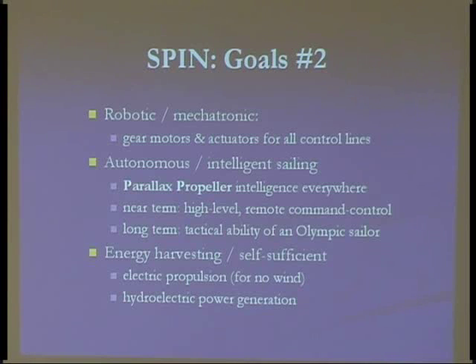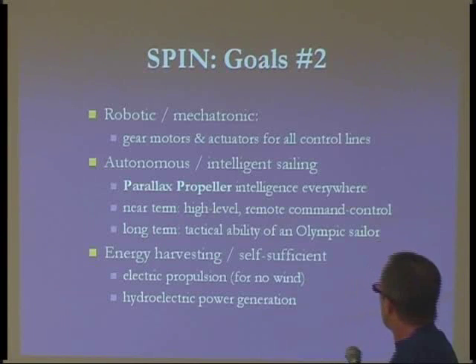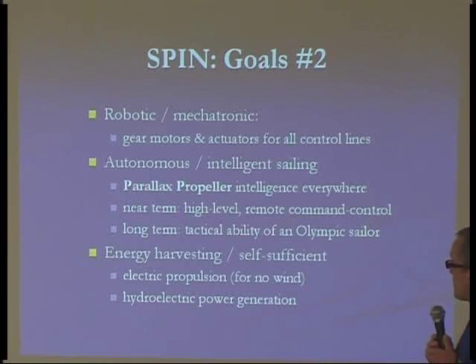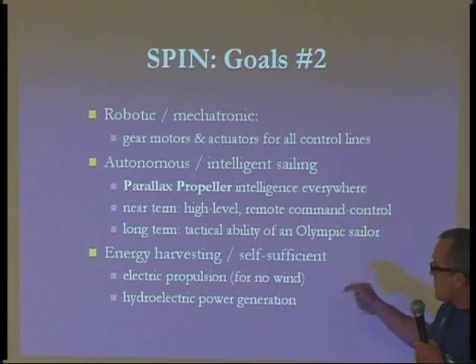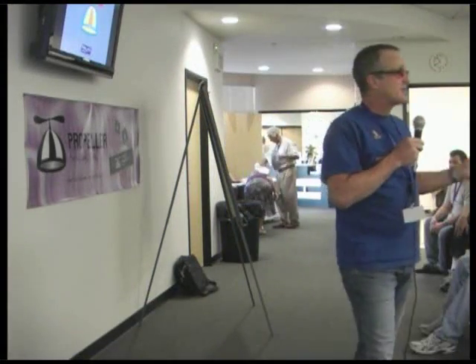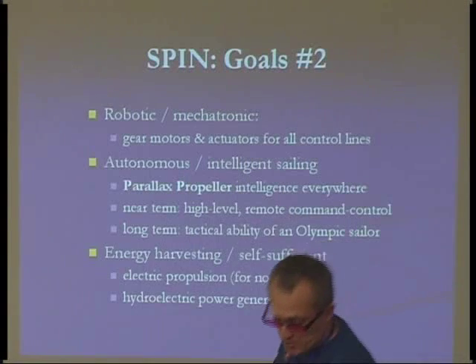I have six propeller chips on board right now doing a lot of different things — navigation and motor control. Eventually I want to get this boat smart enough that it can sail just as well as an Olympic sailor. Right now the boat has a 600-watt trolling motor, and I'm generating enough energy to be self-sufficient about 80% of the time, even on the very first implementation without any fine-tuning to my regenerative motor controller.